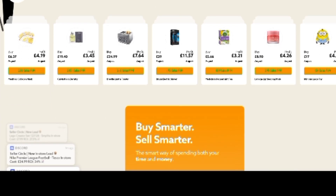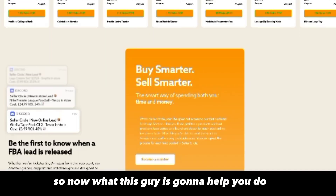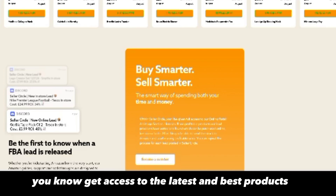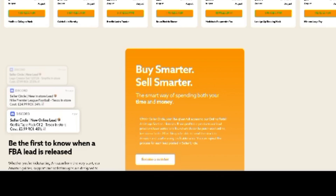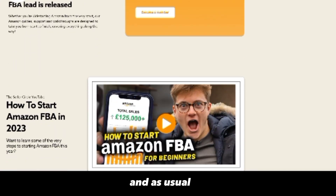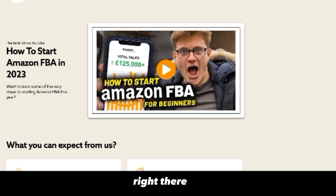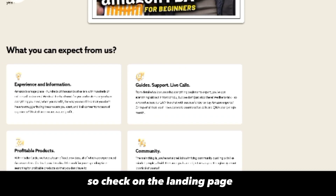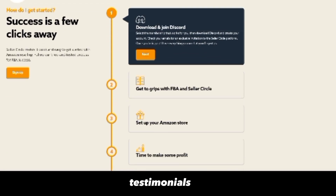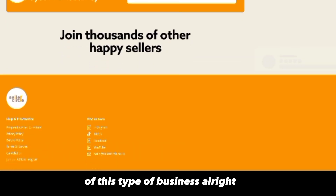Looking at the program, Jake Burton promises to help you find the best products you can sell and get access to the latest and best product opportunities. You can see some of the products listed on his page. He's a young guy, and as usual with these programs, the landing page or sales page is going to promise you a lot of success stories and show testimonials — whether real or fake.